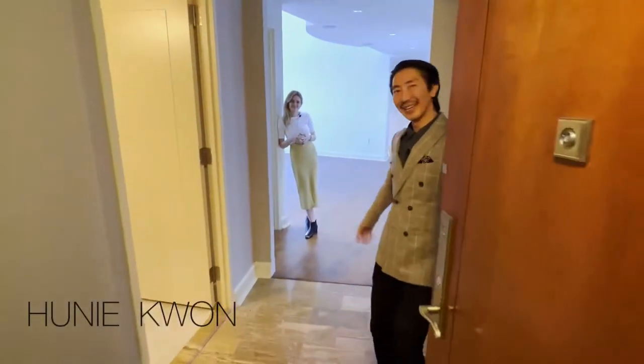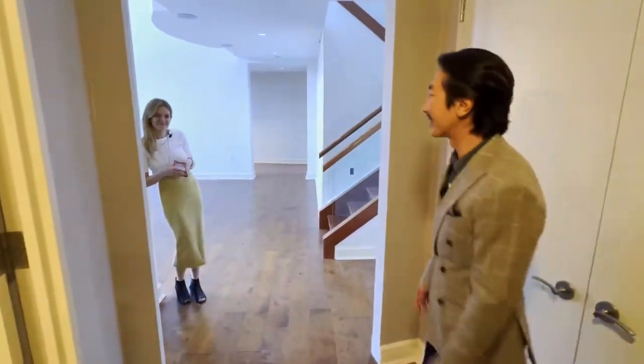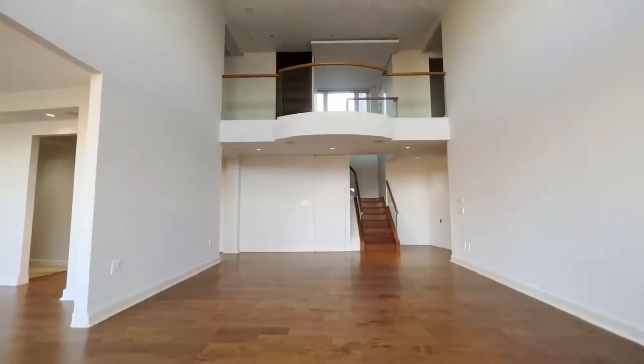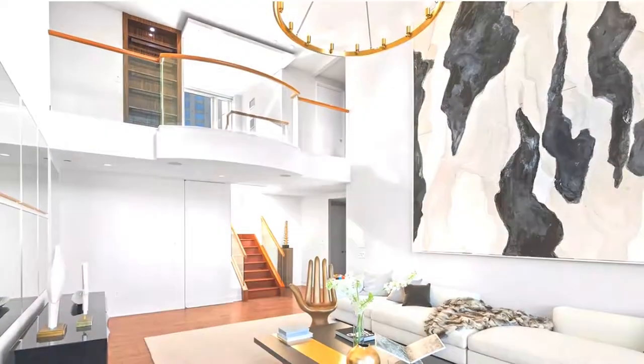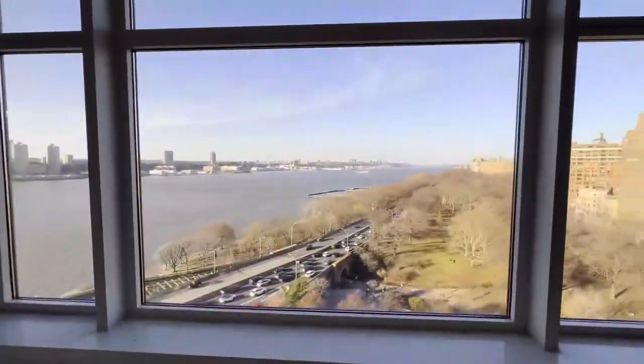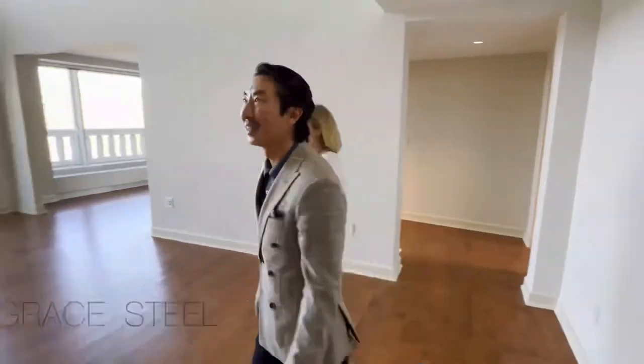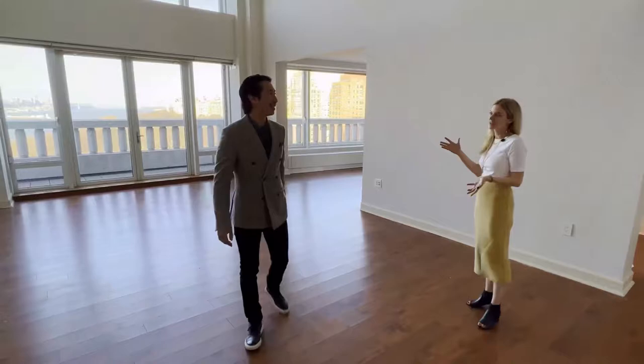Welcome. Come on in to Unit 12A at 240 Riverside Boulevard. This is a special apartment. This is one of the most dramatic living spaces that we've seen in over 20 years in real estate in New York City.